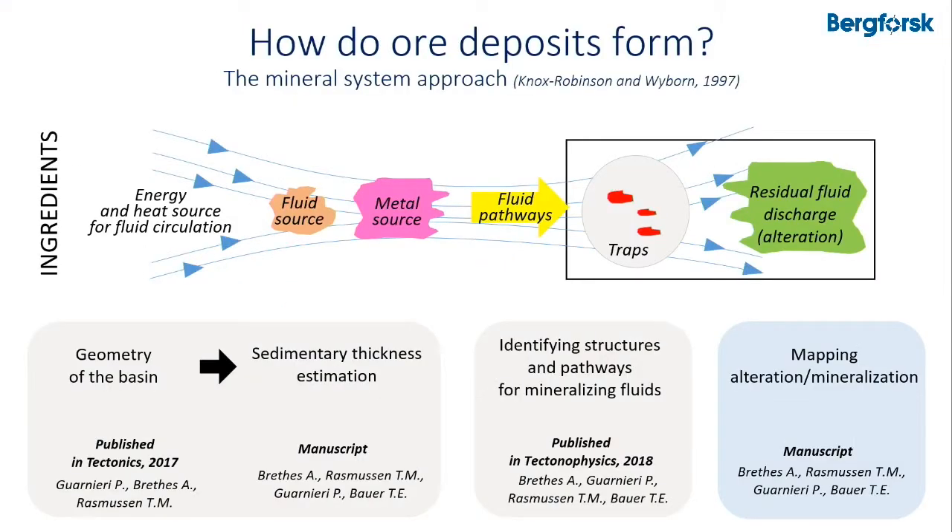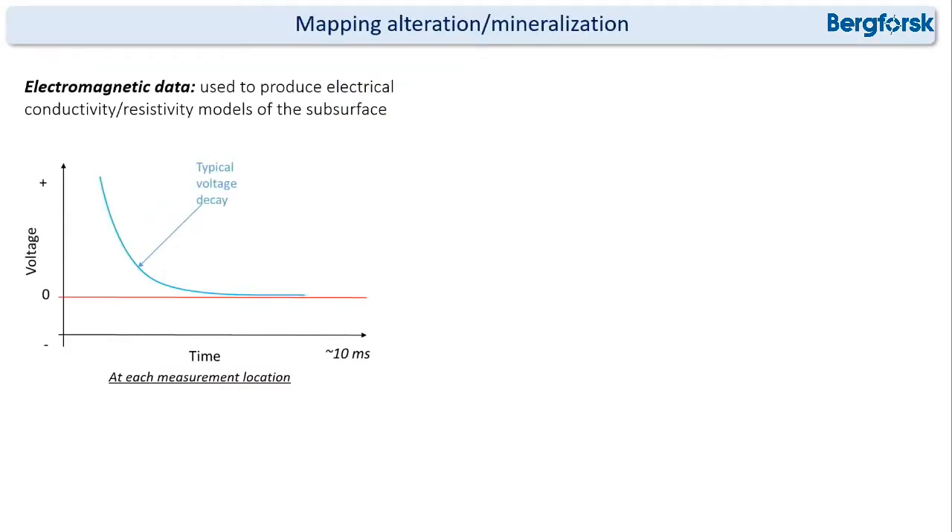Finally, I tried to map alteration and mineralization in the area. For this I used electromagnetic data, which are usually used to produce electrical conductivity or resistivity models of the subsurface. For each measurement location in the area where we have the data, we have a voltage decay across time.